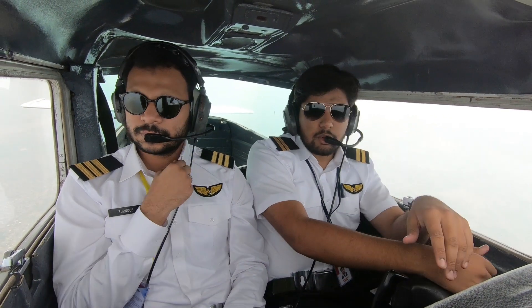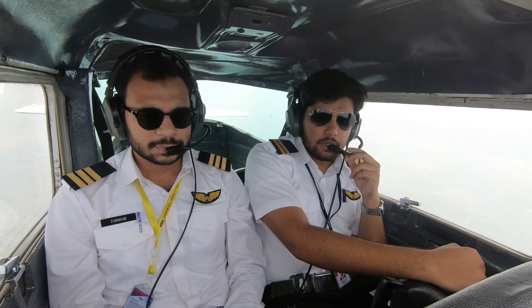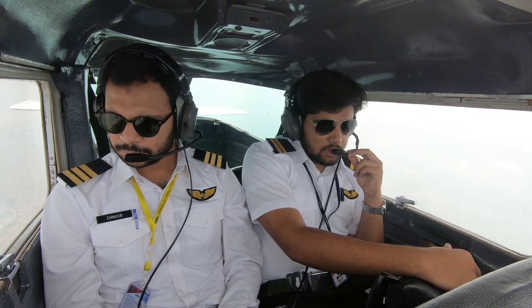That will be covered in a future video where we'll be on an ILS approach. What is an R-Nav approach? An R-Nav approach is an approach in which you fly basically on waypoints — GPS — you track different waypoints till the runway and you fly that. Very simple, very easy.